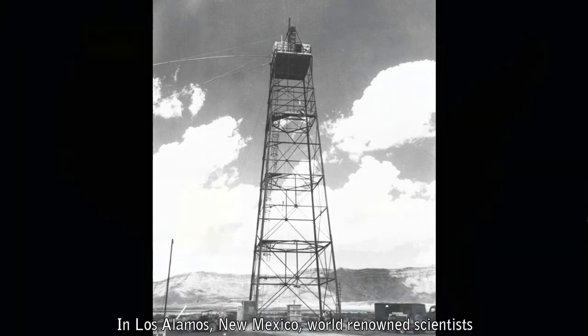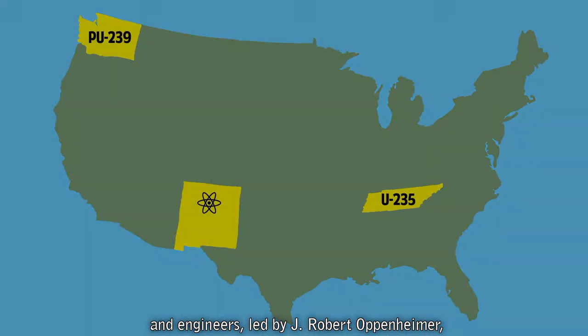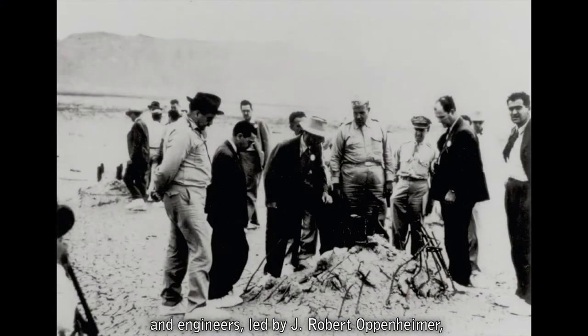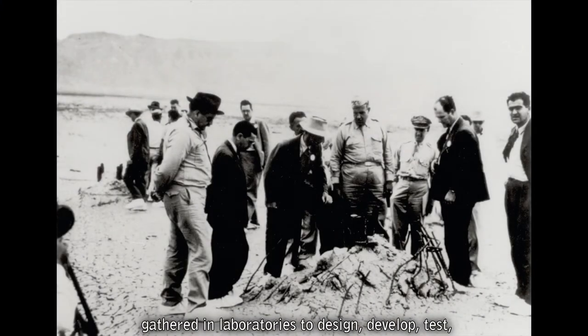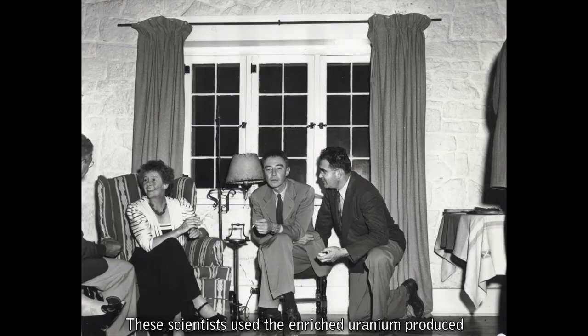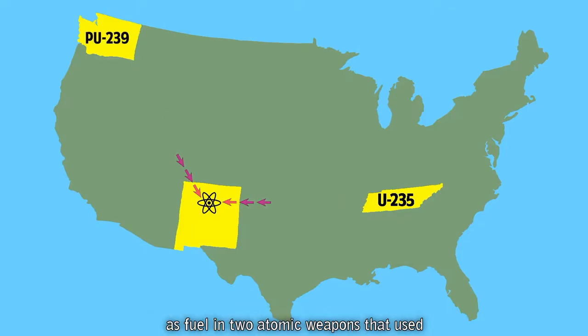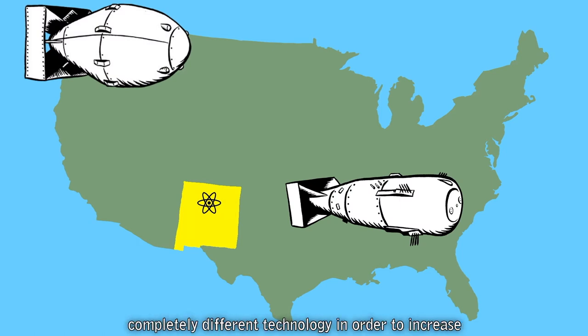In Los Alamos, New Mexico, world-renowned scientists and engineers, led by J. Robert Oppenheimer, gathered in laboratories to design, develop, test, and assemble the world's first atomic weapons. The scientists used the enriched uranium produced at Oak Ridge and plutonium made at Hanford as fuel in two atomic weapons that used completely different technology in order to increase the chances of a successful outcome of the project.